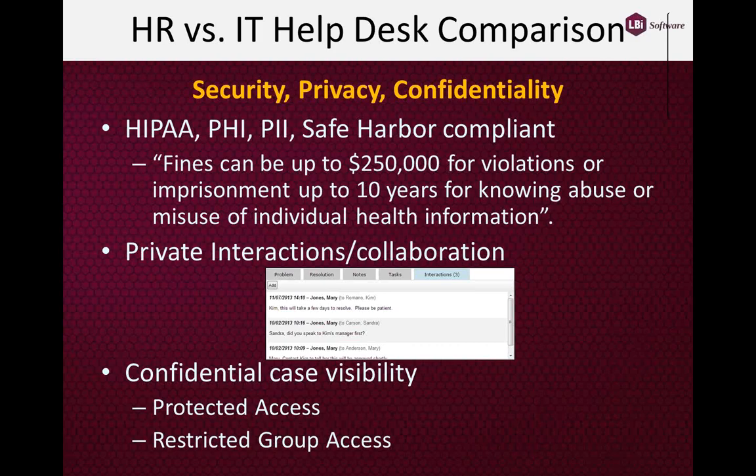So even though HR Helpdesk is not a healthcare information system or a healthcare database, a lot of healthcare and private information is passed within the body of the HR Helpdesk solution. It's important to know that that information is secure, and you should know that LBI HR Helpdesk is fully compliant with these regulations.